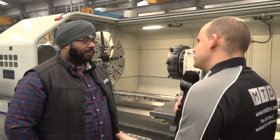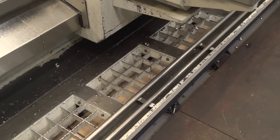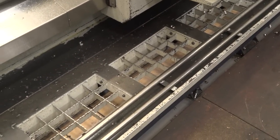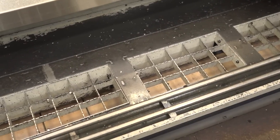Now there are some other features on this machine. What about swarf evacuation? Because if you're starting off with a 15 tonne billet, you're going to be removing some metal. I noticed this has got two conveyors, one at the front and the back. That was a big consideration — obviously when you're cutting big pieces like that, you get a lot of swarf. So this particular machine's got twin swarf conveyors getting all that metal away.